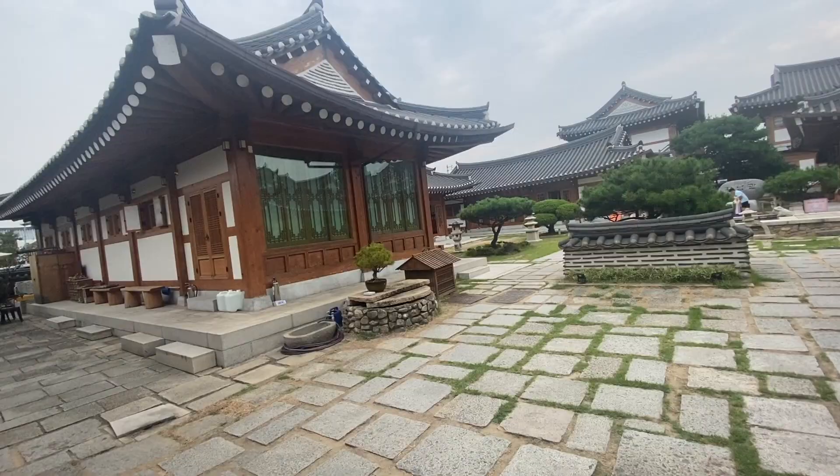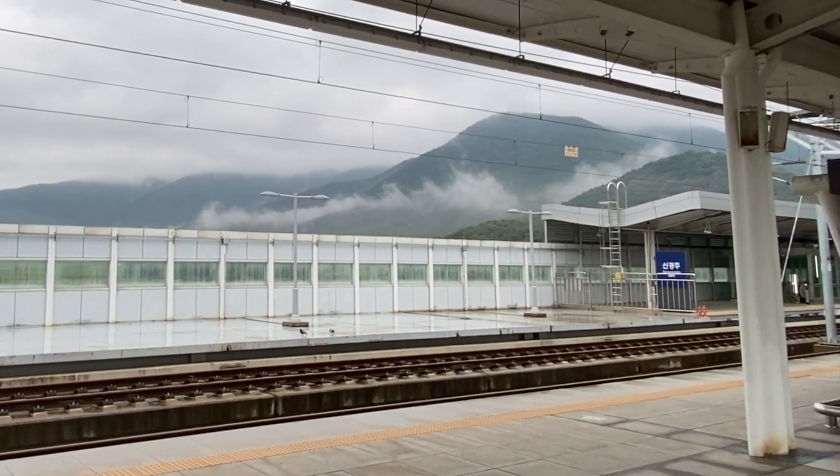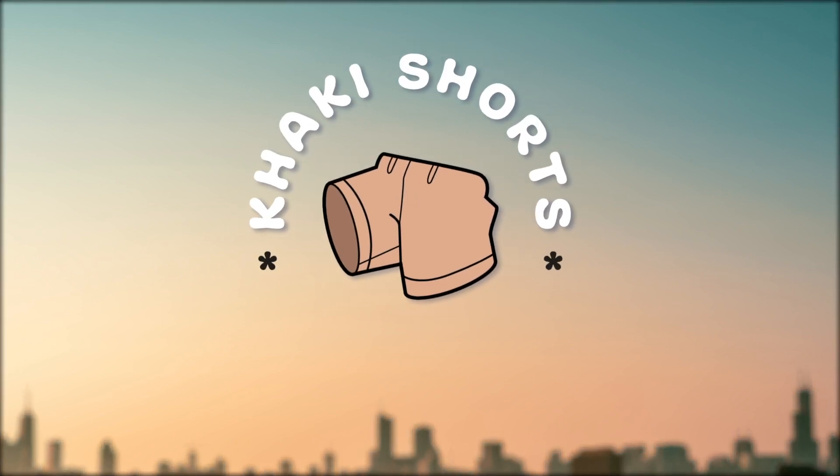What's the fastest way to get to Seoul from Gyeongju? By high-speed train, of course. We'll show you the stations, the seating, the train, and a bit of our view along the way. This is Khaki Shorts, where we cover travel, food, and just utter nonsense.